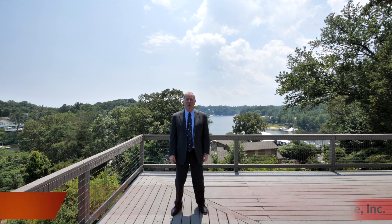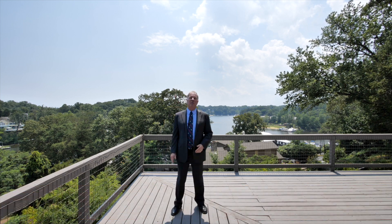Hi, I'm Charlie Buckley with Long & Foster. Thanks for joining me for another Mr. Waterfront live video. Folks, that's the Severn River we're looking at behind me, right down the mouth of Fort Creek.